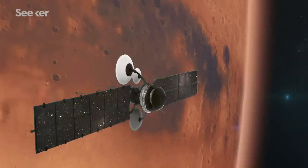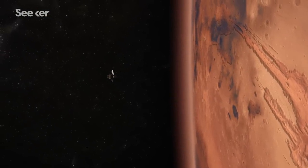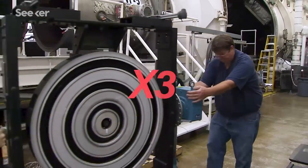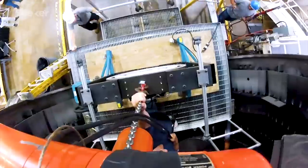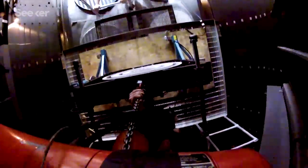We need more powerful propulsion systems that can pick up speed and use less propellant at the same time. That's where the X-3 comes in. As part of NASA's Next Step program, the X-3 is an entirely new space engine that's all electric, with the equivalent of ten times the propellant efficiency of a chemical system.